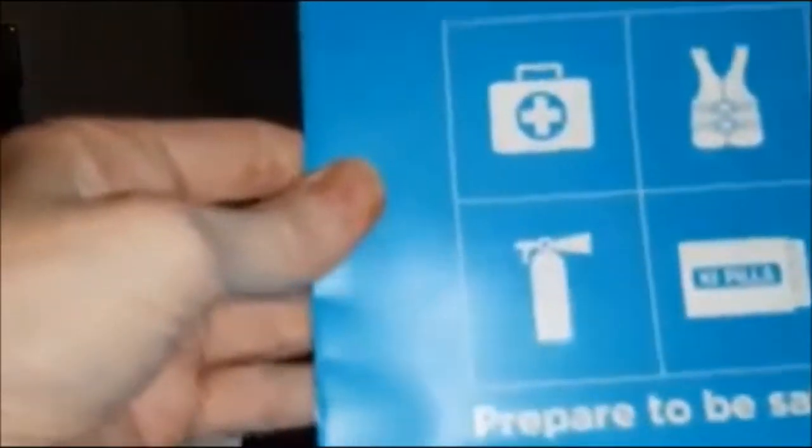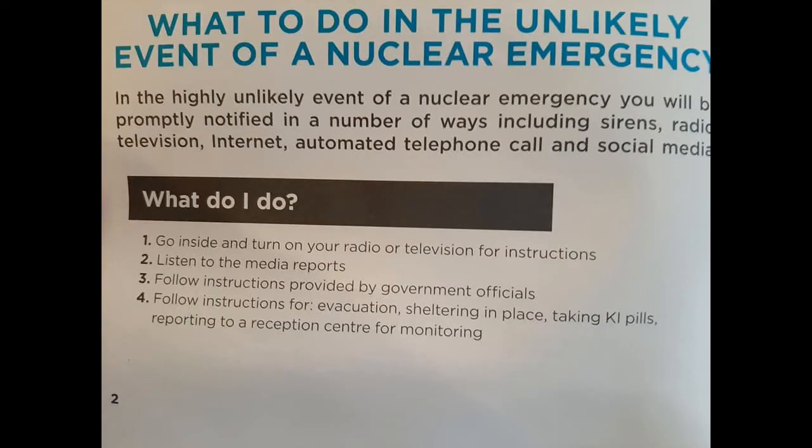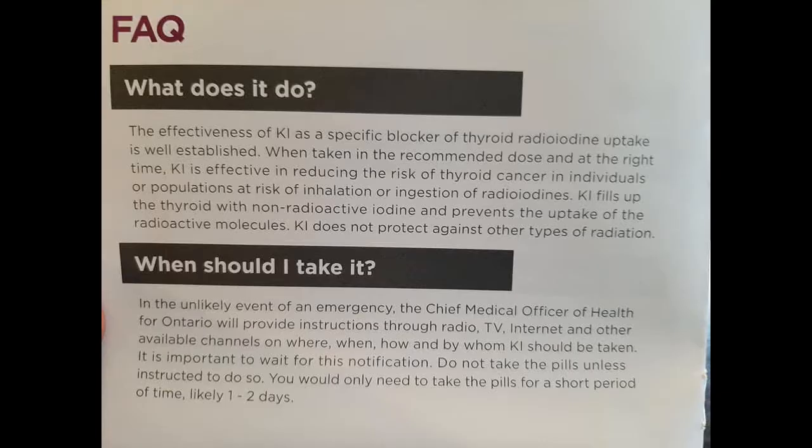Then it gives me the 'Prepare to Be Safe' kit instructions: go inside and turn on your radio or television for instructions, listen to media reports, follow instructions provided by government officials, follow instructions for evacuation or shelter in place, take the KI pills, and report to a reception center for monitoring.